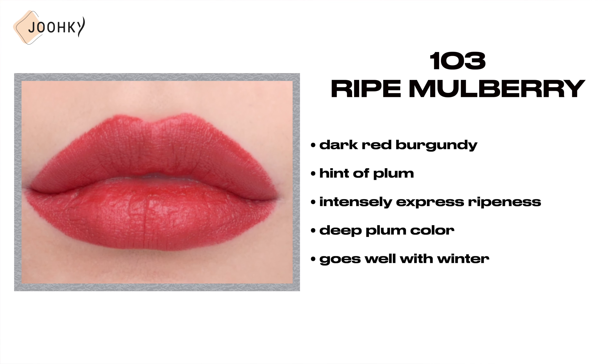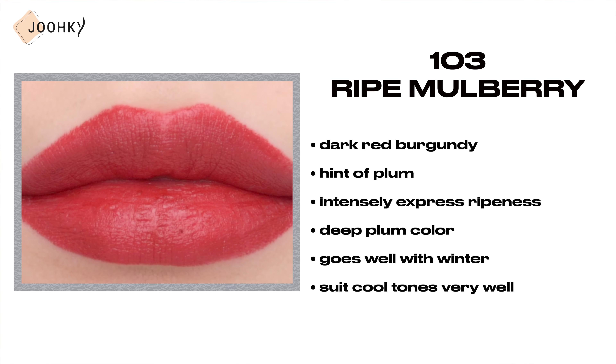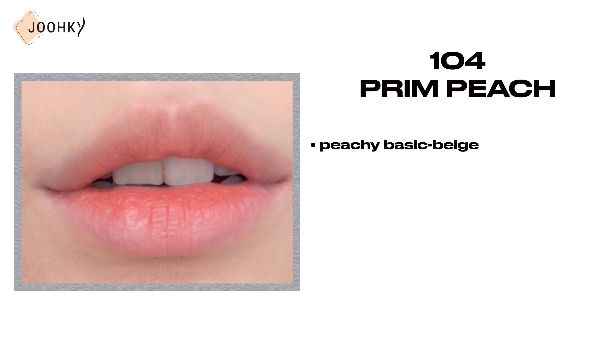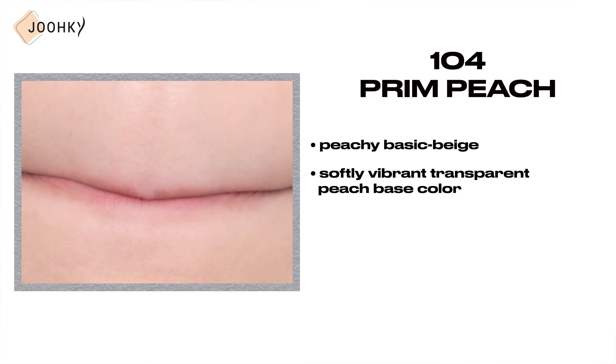103 Ripe Mulberry — this is said to be a dark red burgundy with a hint of plum, that intensely expresses ripeness with an addictive plum color in essential burgundy. It's a deep plum color that goes well with winter, so I personally think it will suit cool tones very well.